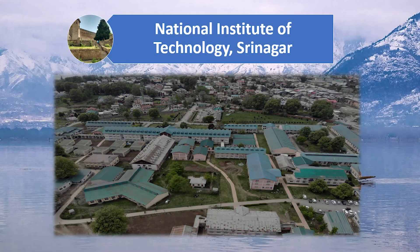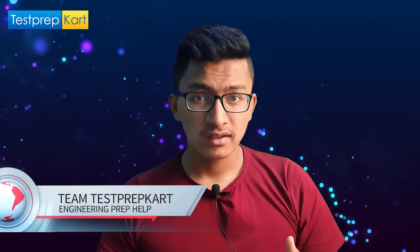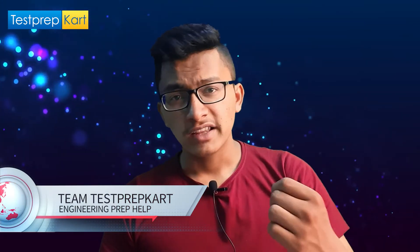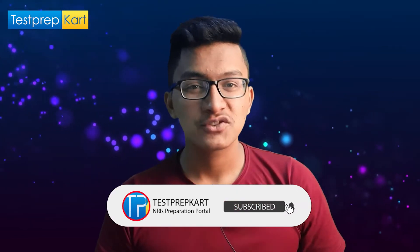Dear parents and students, welcome back to the Test Prep Card channel. We are back with an interesting video about NIT Srinagar. Topics covered include a basic overview of NIT Srinagar, eligibility criteria, courses offered, cutoff for admission, NRI quota and reserved seats, reservation criteria for Indian students, and scholarships available.